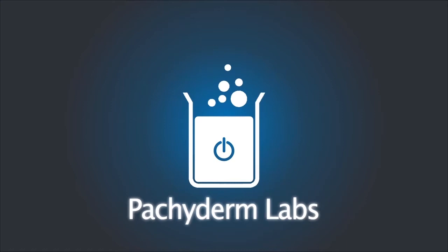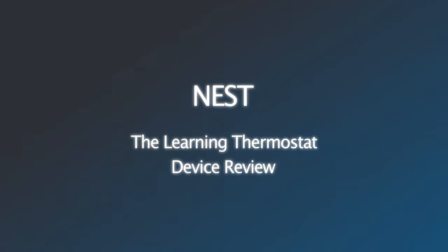Pachyderm Labs from Pachyderm Consulting. This is Patrick here at Pachyderm Labs with another video review. Today we're going to have a look at the Nest Learning Thermostat. Nest Labs, founded by one of the creators of the iPhone, has brought technology and features that are commonplace in modern smartphones to the lowly home thermostat, creating a device they say can help more efficiently and economically control your home heating and cooling.